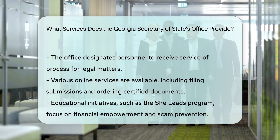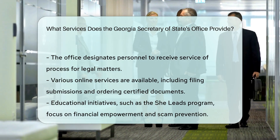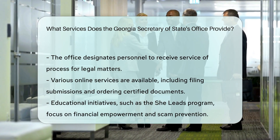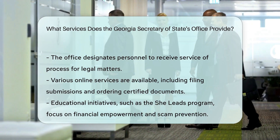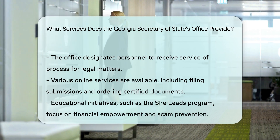Online services. The Secretary of State's office provides various online services, including submitting filings, ordering certified copies and certificates of existence, and subscribing to e-notification email alerts. To use these services, you need to create an account on the E-Corp website.